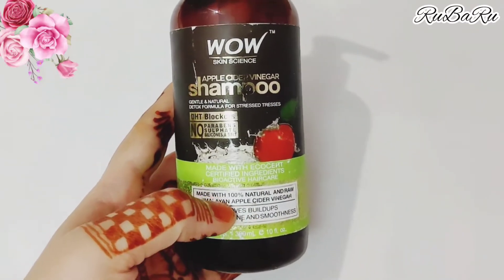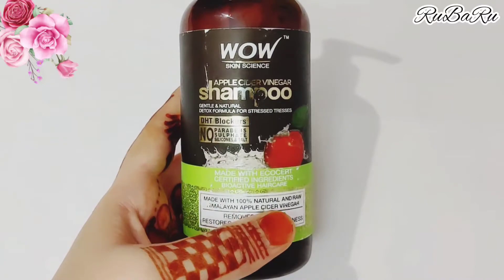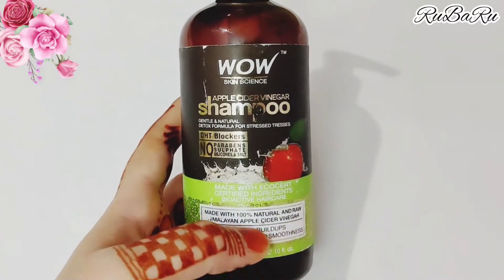This shampoo is made with 100% natural and raw Himalayan apple cider vinegar. It is 100% natural.